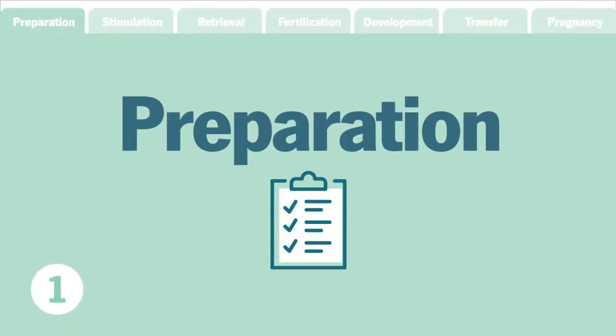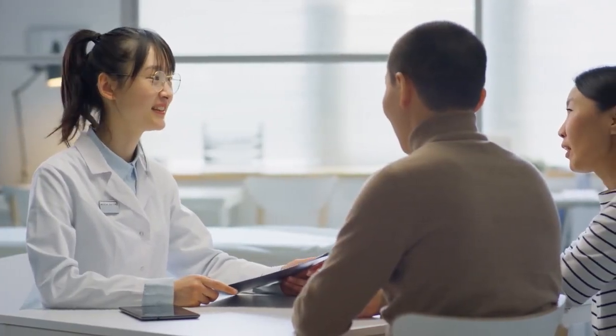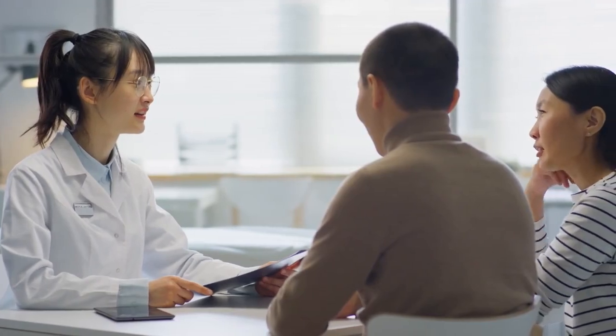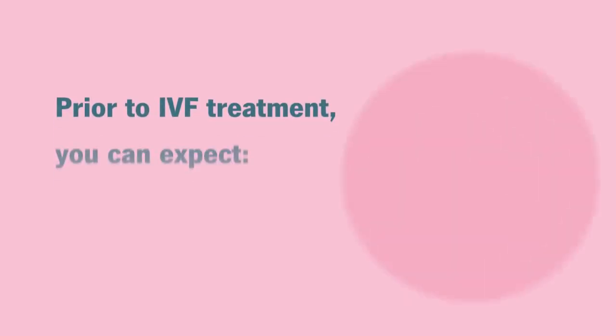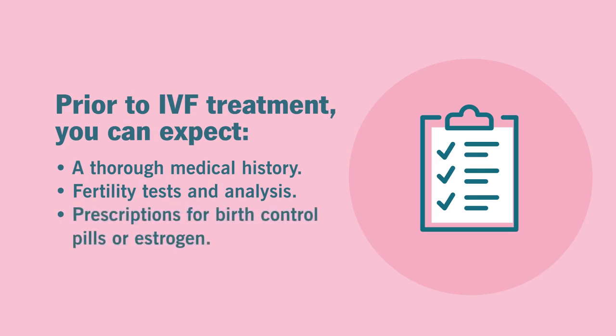Step 1: Preparation. The IVF treatment process begins long before any egg removal and fertilization takes place. You'll need a thorough medical history before treatment begins, plus fertility tests and analysis for you and your partner. As the procedure gets closer, you may be prescribed birth control pills or estrogen to control the timing of your menstrual cycle and maximize the number of mature eggs available for retrieval.